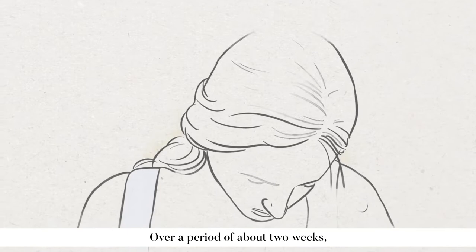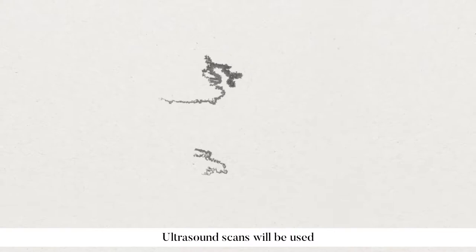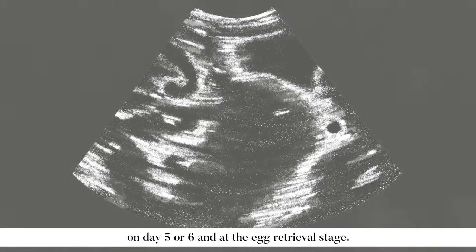Over a period of about two weeks, you'll take a course of daily hormone injections to stimulate the development of multiple eggs. This is monitored closely by your doctor. Ultrasound scans will be used to check the development of your eggs on day five or six and at the egg retrieval stage.